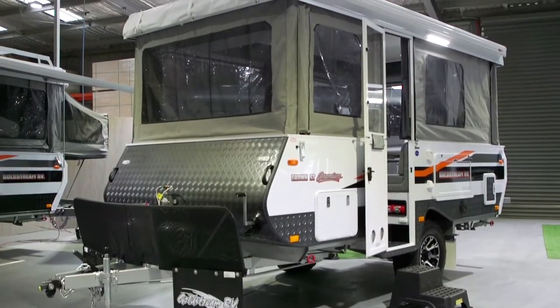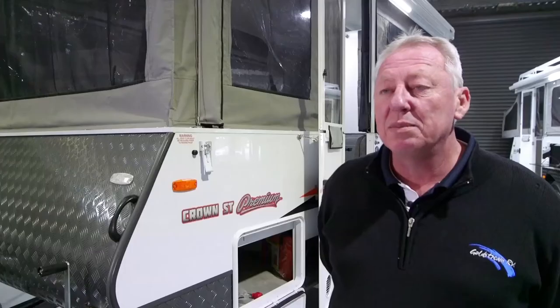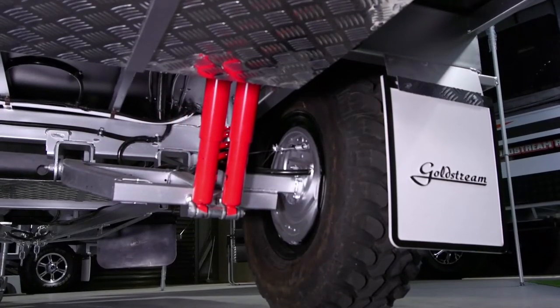This is the Crown ST in the premium package, which is our off-road model. It comes complete with the DO35 coupling, as well as the Elko independent trailing arm suspension. So it is designed to get off the bitumen.